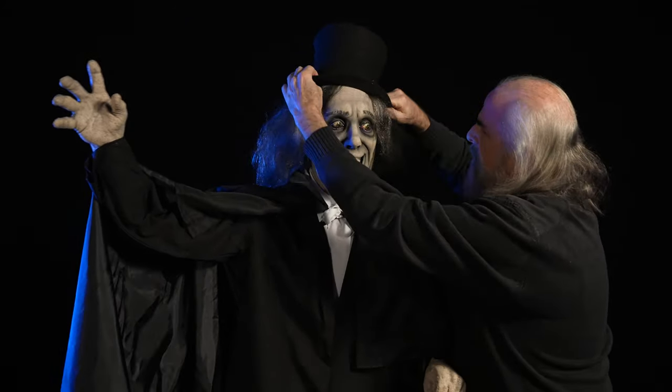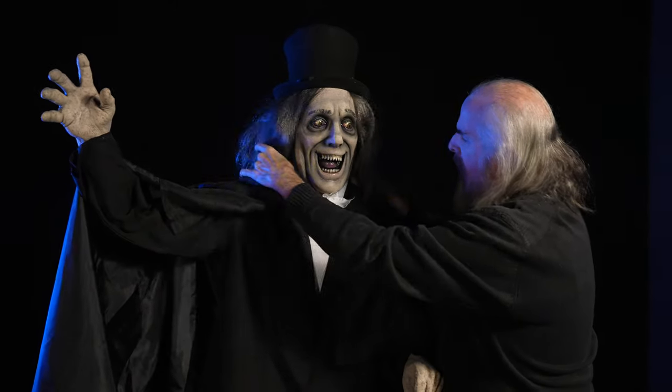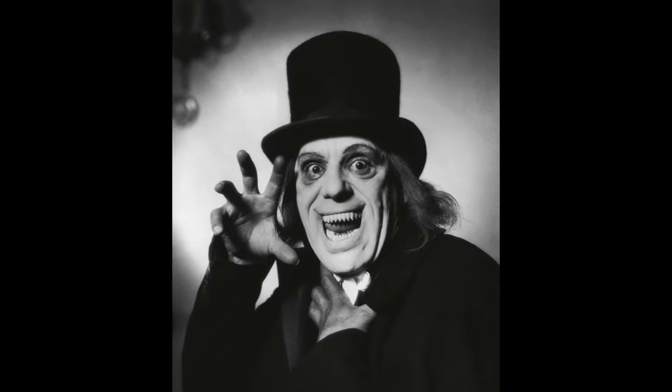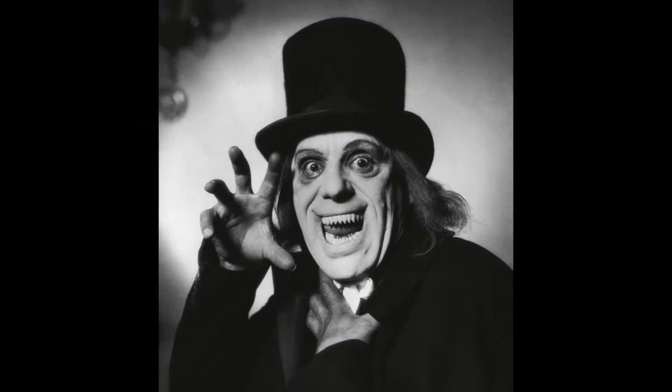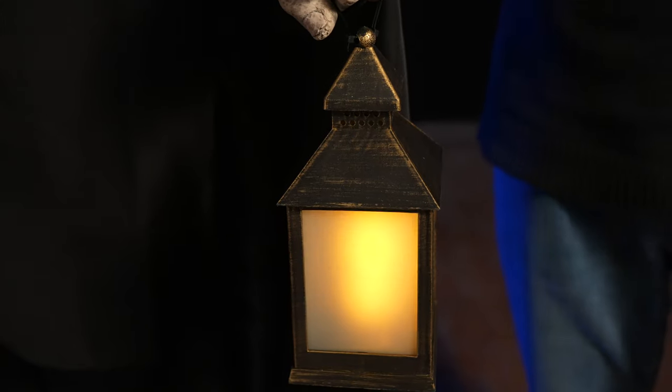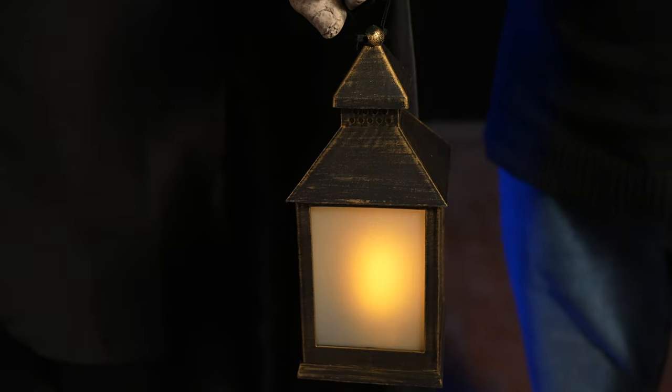The top hat just finishes the look. And this is one of the most classic monsters in history. This is battery powered, which makes it nice if you're putting them out in the yard. That's it — Lon Chaney.